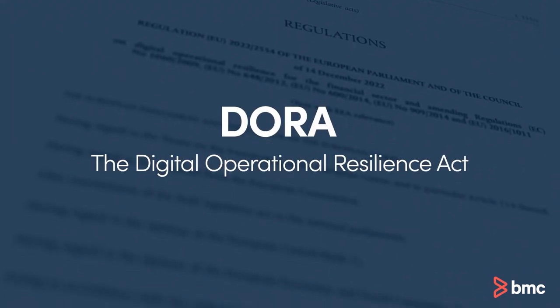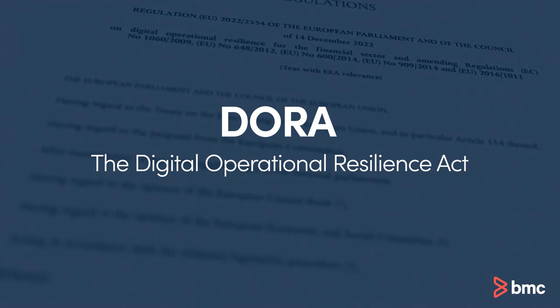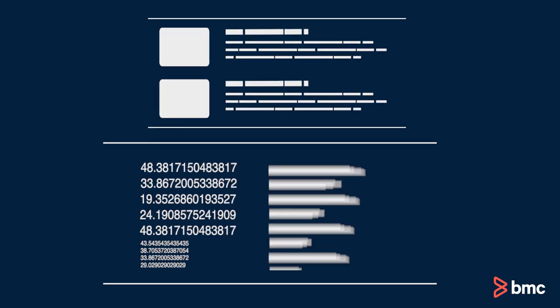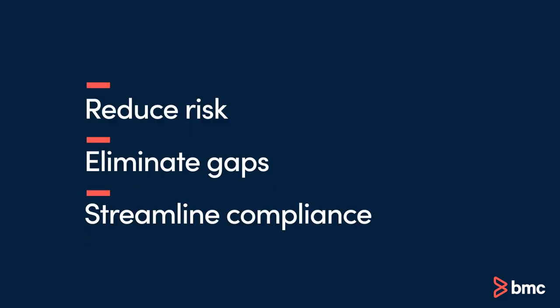Have you read the Digital Operational Resilience Act? Well, we read all 79 pages, so you don't have to. Getting your mainframe ready for DORA is more than focusing on cyber threats. It's also about reducing risk, eliminating technological gaps, and streamlining compliance.